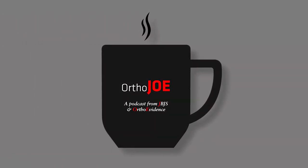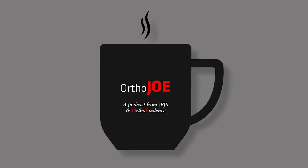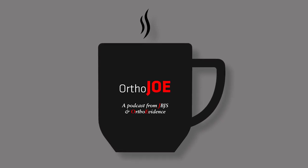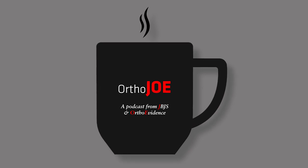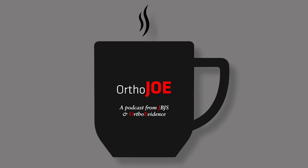Welcome to the OrthoJoe Show, a joint production of the Journal of Bone and Joint Surgery and OrthoEvidence. In our world, orthopedic research is king, and current topics from our respective publications are analyzed weekly. Here is Mohit Bhandari from OrthoEvidence and Mark Swinkowski from the Journal of Bone and Joint Surgery.